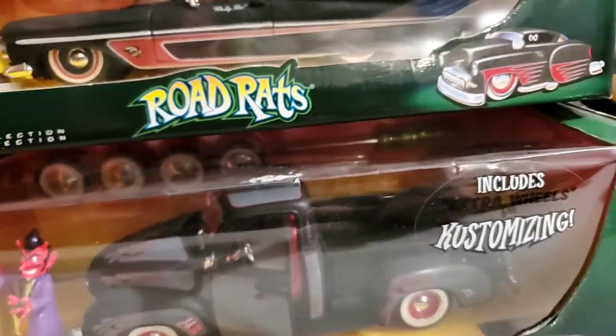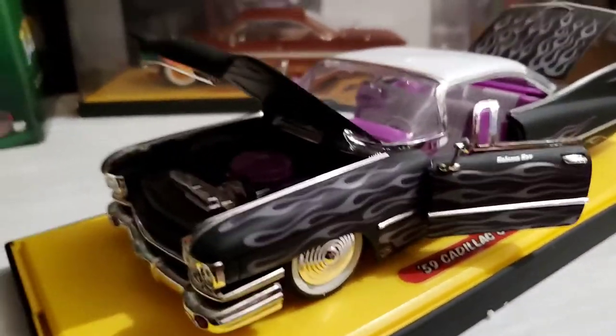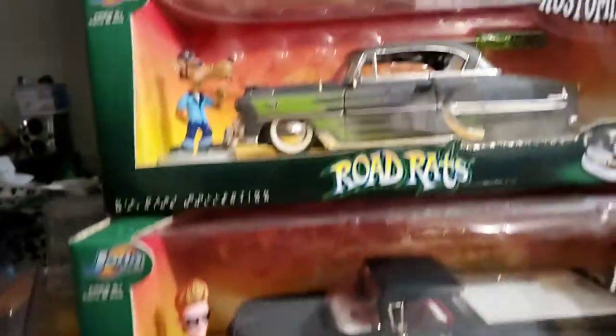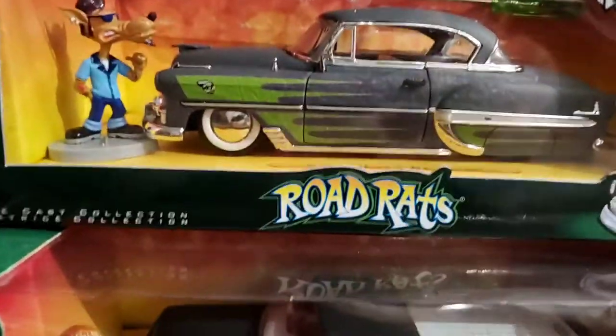There were four of them that I found, including the Cadillac, with extra wheels for customizing. They didn't have the plastic case anymore, just the plastic base. I found five vehicles with figures total.